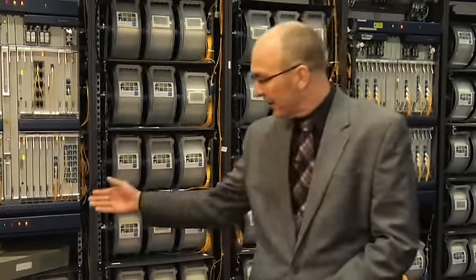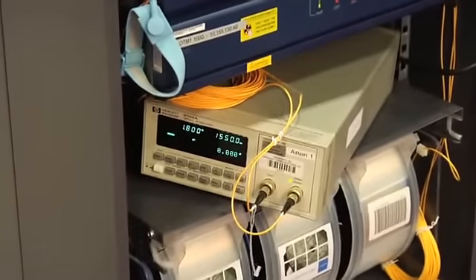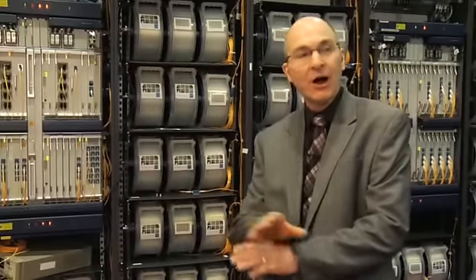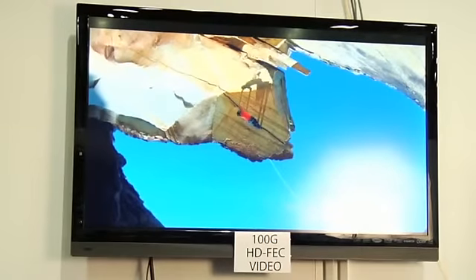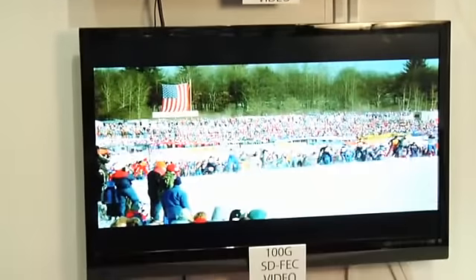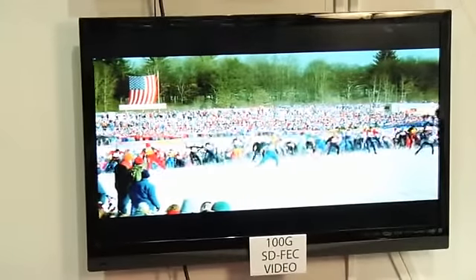The additional capability of the Soft Decision card is demonstrated by dialing in some extra loss using this attenuator, and we have streaming video on our two LCD monitors. With the additional loss, our current generation Hard Decision image will freeze, indicating a lack of data flow. However, on our latest generation Soft Decision, it continues on with the data flow uninterrupted.